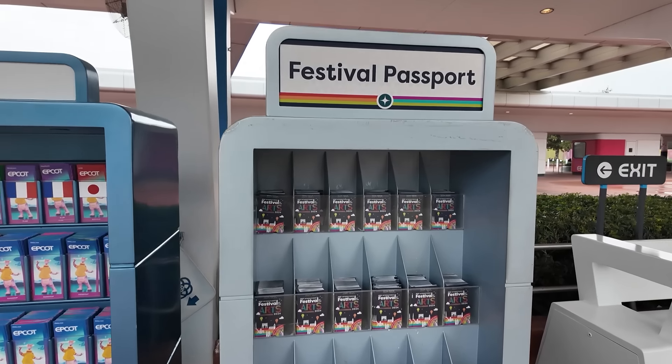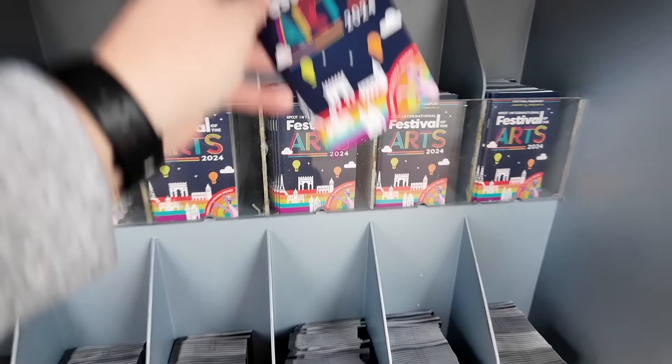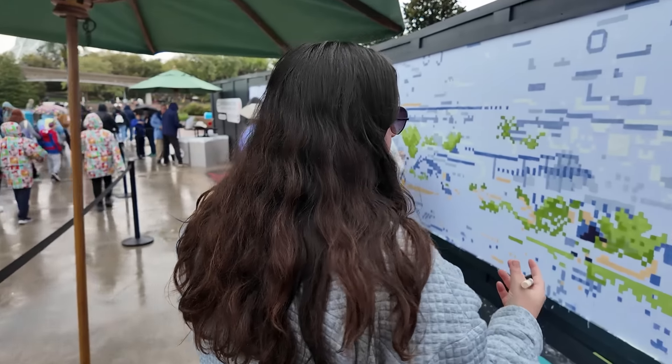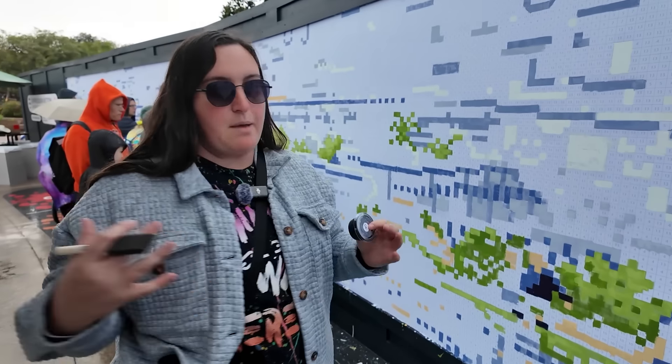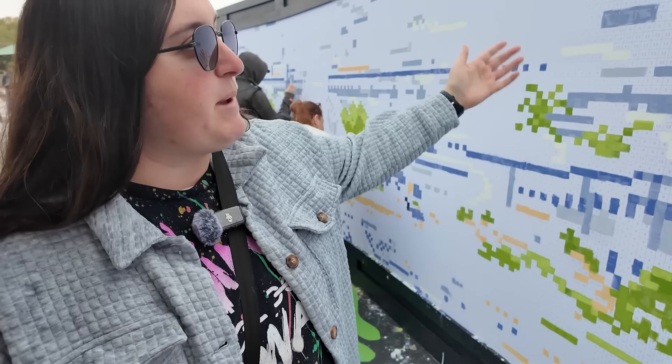The first thing you're gonna want to do when you come to any festival is pick up a passport. This will let you know the menus as well as any additional info you may need. First up on the many reasons why Epcot's Festival of the Arts is the best is the interactive paint mural here.